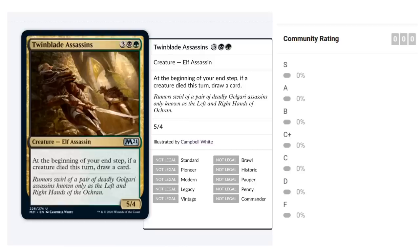Toolkit Assassins costs three black, one green for a 5/4 Elf Assassin. At the beginning of your end step, if a creature died this turn, draw a card. It only triggers on your turn, but a 5/4 for five mana with easy card advantage is strong. It points toward Golgari's theme of creatures dying — nothing new for Golgari but relevant as we evaluate the black-green cards. The Assassins synergize well with death triggers in that archetype. I'd probably land on a B to B-plus.